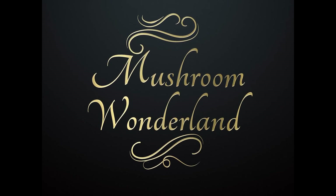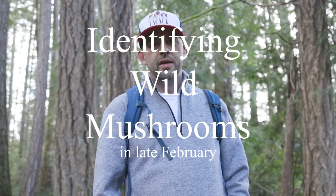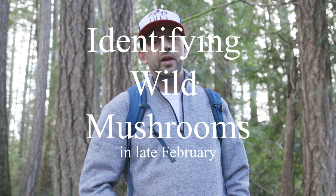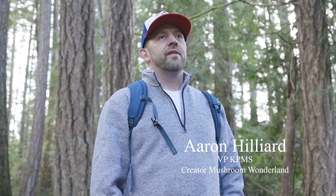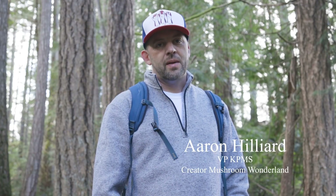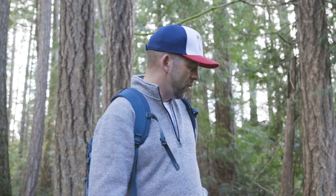Welcome to Mushroom Wonderland! If you're new to the channel, my name is Aaron Hilliard. I'm the creator of Mushroom Wonderland on YouTube and on Instagram, and I'm also the vice president of the Kitsap Peninsula Mycological Society. I've been foraging and hunting for mushrooms for most of my life since I was a little kid, and right now we're in kind of middle to late February of 2022, just me and my dog Gunner, taking a walk through the forest.